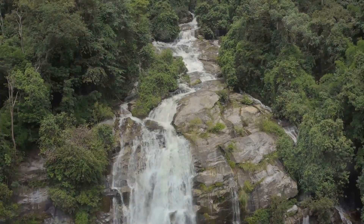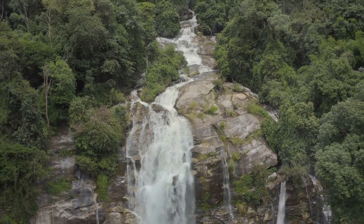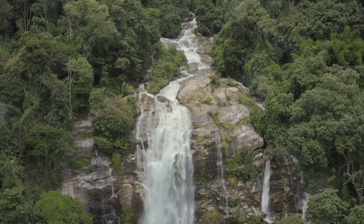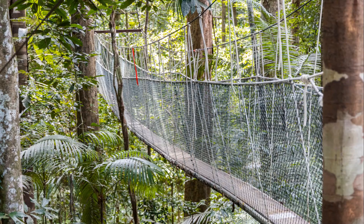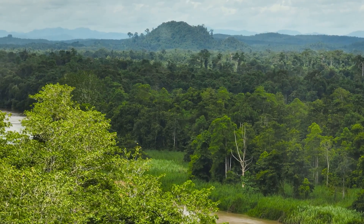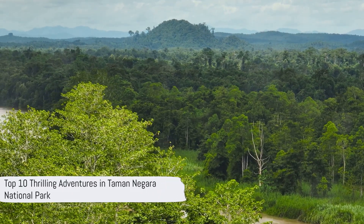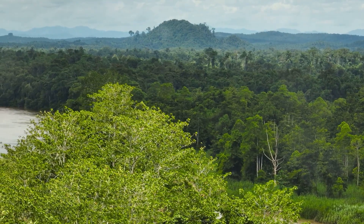Planning a trip to Taman Nagara National Park? Nestled in the heart of Malaysia, this park is a hidden gem of nature's bounty. Embrace the tranquility of one of the world's oldest tropical rainforests, a living testament to the Earth's age and diversity. From thrilling adventures to serene moments of reflection, Taman Nagara National Park has something for everyone. Stay tuned as we count down the top 10 things to do in Taman Nagara National Park.